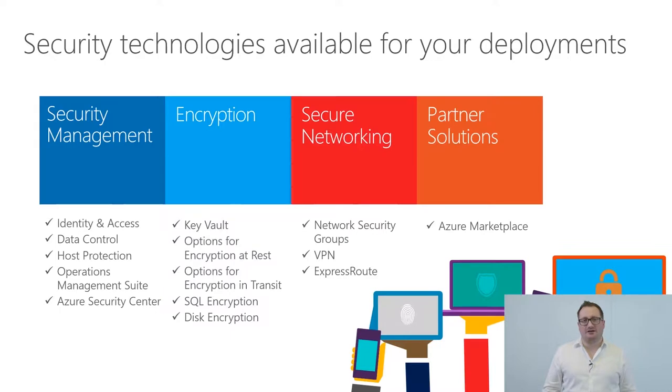We also have a set of technologies you can enable inside your deployment, coming in four pillars: security management, encryption, networking, and partner solutions. For security management, it's about identity and access — how to manage multi-factor authentication for privileged users, data access control, host protection technologies, and one key element is Azure Security Center, which we'll cover shortly.